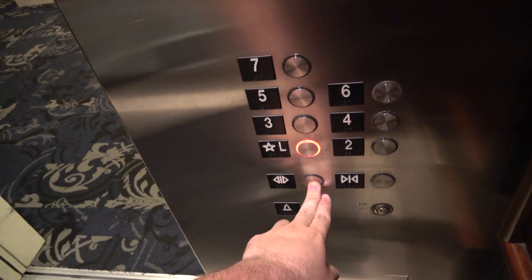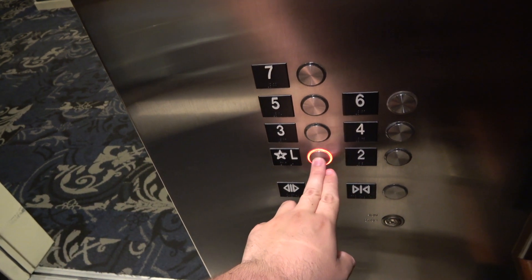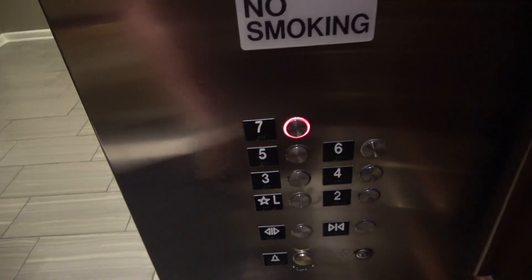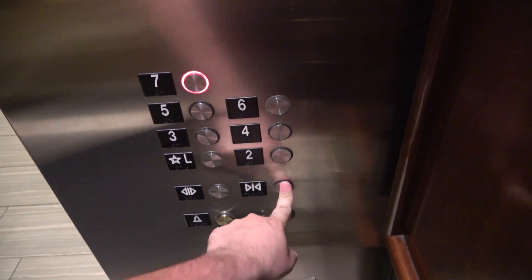Going down? I sure am. What floor? Lobby. Yes, thank you. No problem. You have a wonderful day, sir. Thank you, sir. Give these one more ride, at least.